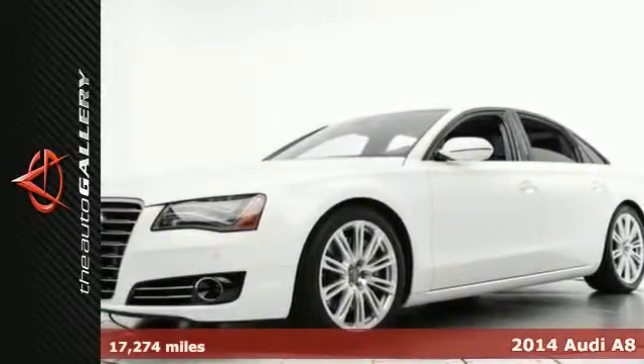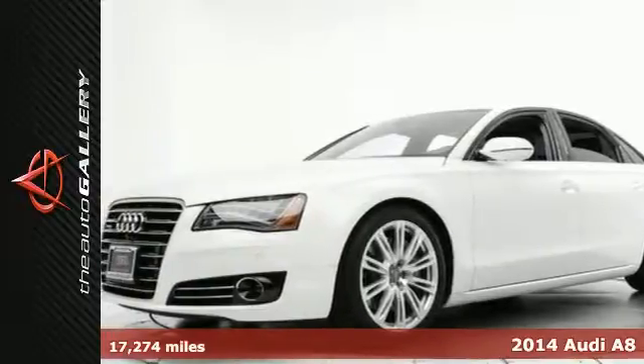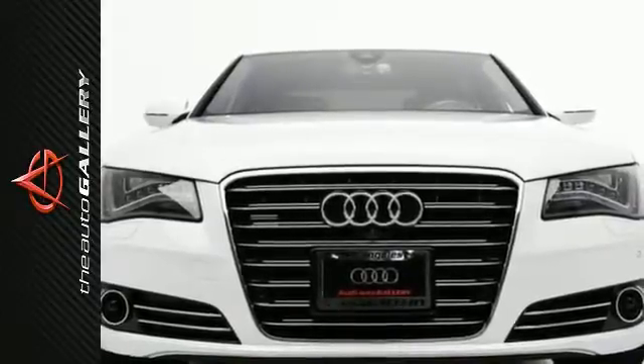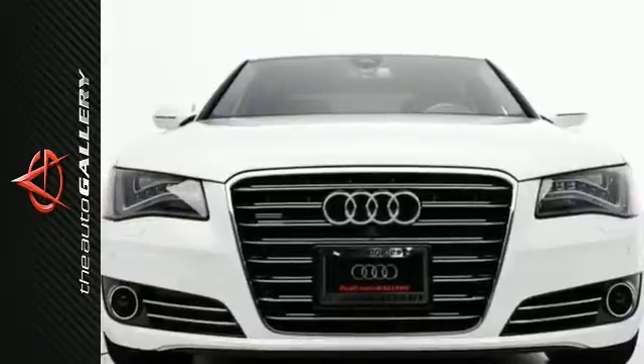This 2014 Audi A8 4.0T has a sought-after white exterior and stunning nougat brown leather interior. This A8 4.0T has 17,000 miles and is available now at Audi Auto Gallery.